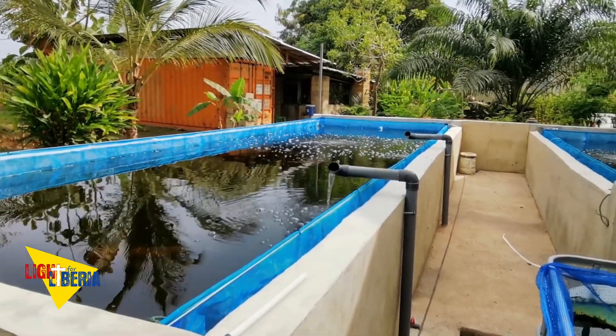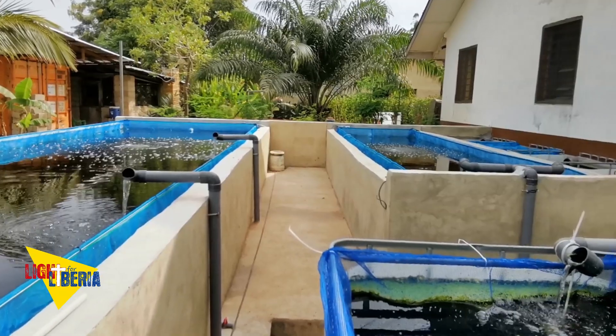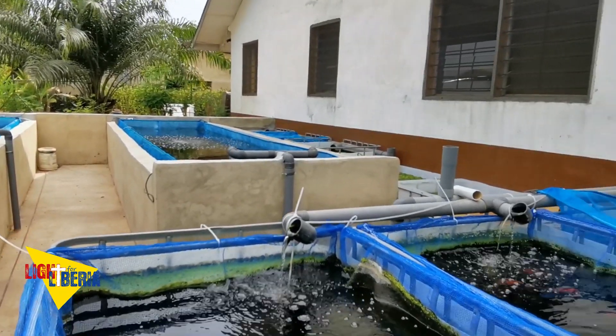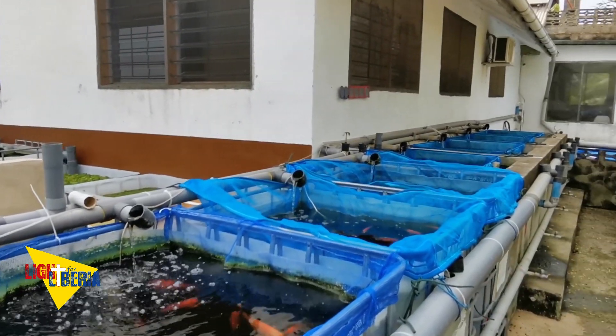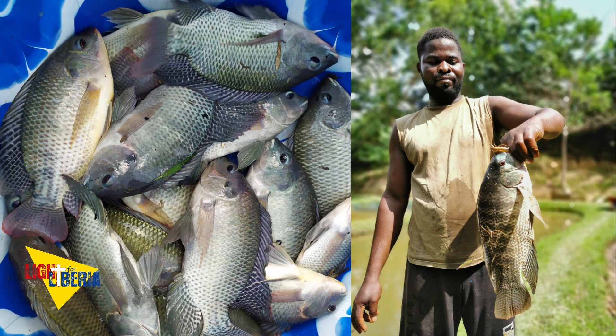Hello everybody! Life of Liberia Hydra is ready to give up all male fingerlings in very high quality. We all know, successful fish farming requires quality young fish with the best genetics. Our goal is to produce fast-growing homemade tilapia fingerlings for the local farmers.